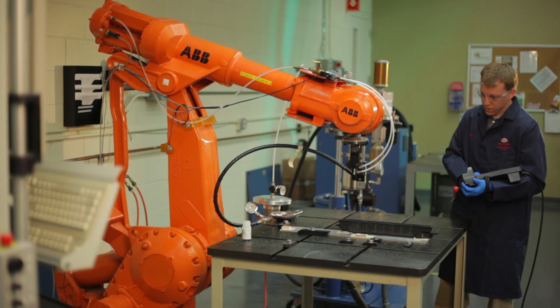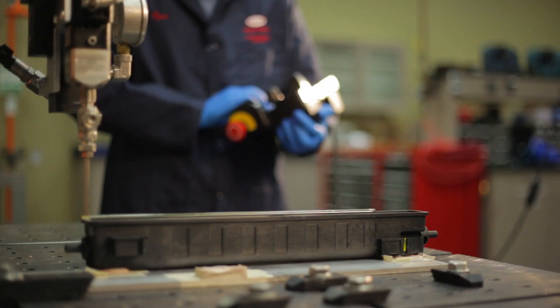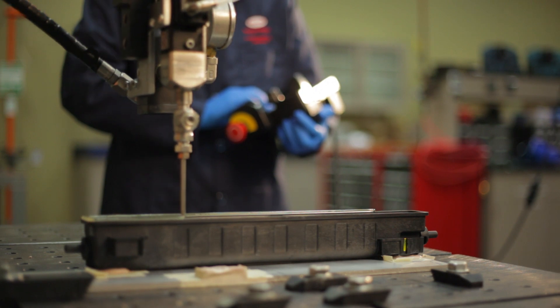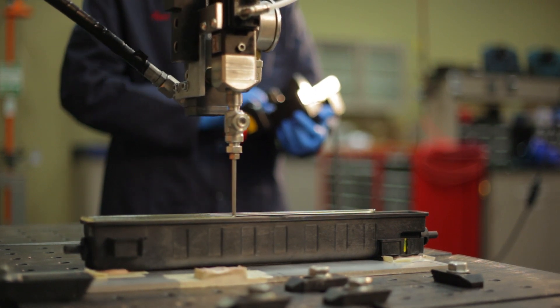Adhesives can certainly enable the reduction in the amount of fasteners in a vehicle, whether they be welds, rivets, or bolts. They can be reduced by using a continuous layer or stream of adhesive.